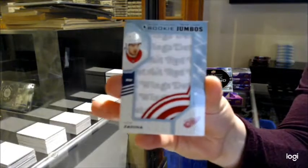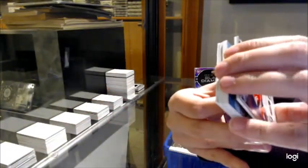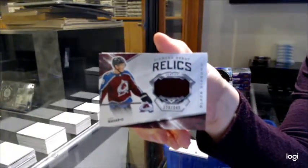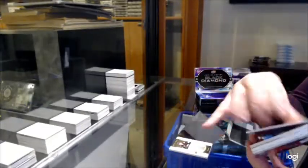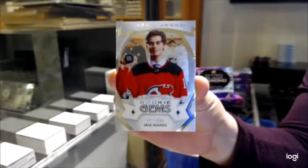Team Logo Jumbos Phillip Zedina for the Detroit Red Wings. Kale McCarr, diamond debut Relics jersey, number 349 for Colorado. And a Rookie Gems, number 399 for the New Jersey Devils, Jack Hughes.